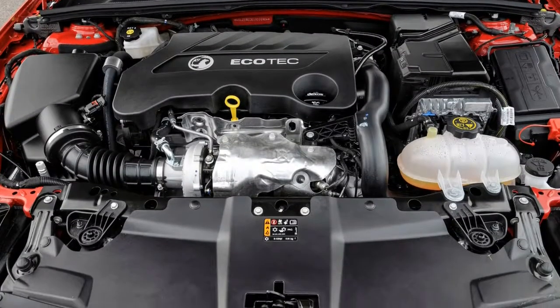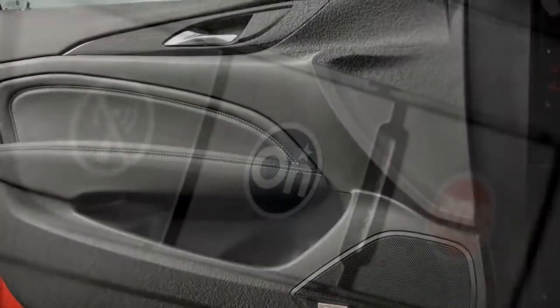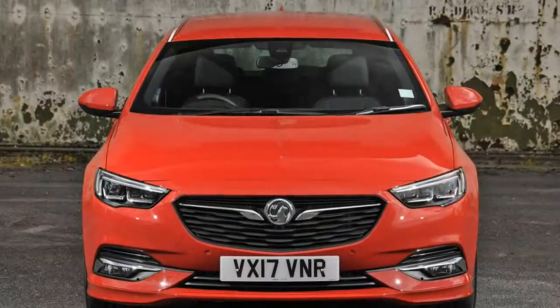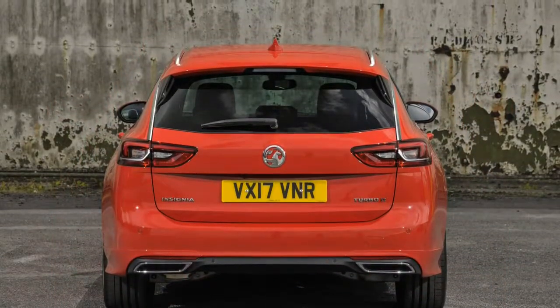2019 Vauxhall Insignia Sports Tourer Review. The Vauxhall Insignia Sports Tourer is the estate version of the Insignia Grand Sport, and promises greater practicality, equipment and value than the previous generation model that was launched back in 2009.